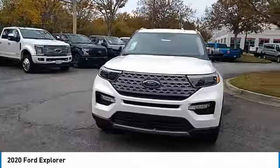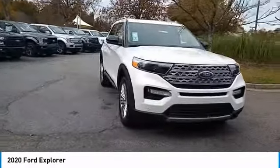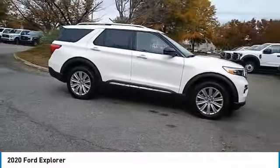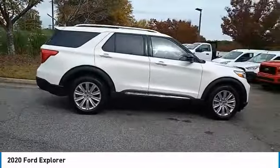Take a ride in the 2020 Explorer. You've got a lot of capabilities to call on in a Ford Explorer. Don't underestimate your choices. Here are some of this vehicle's great options.